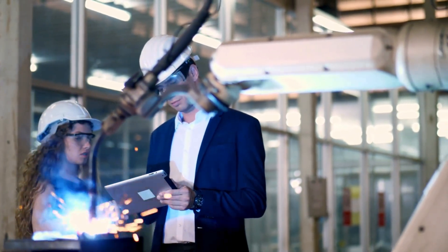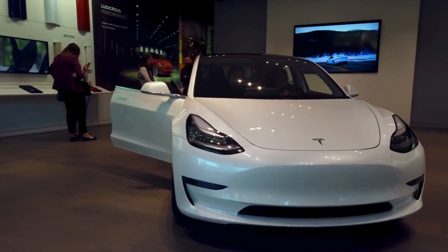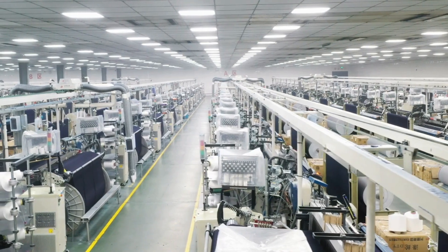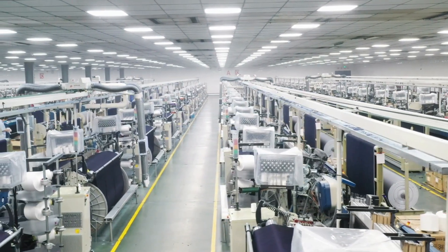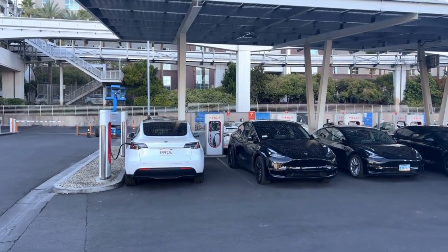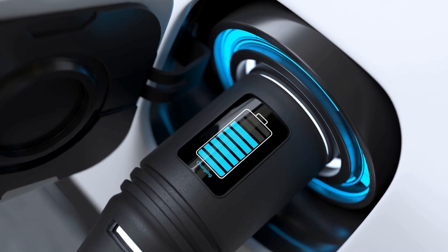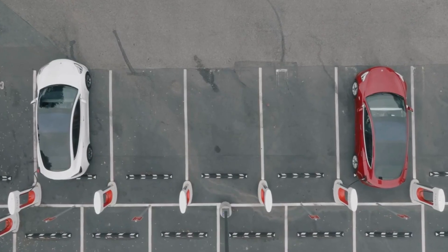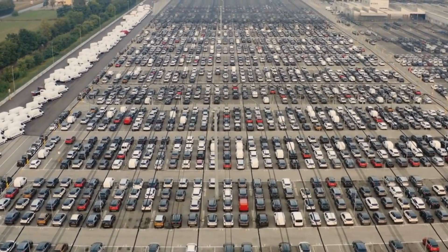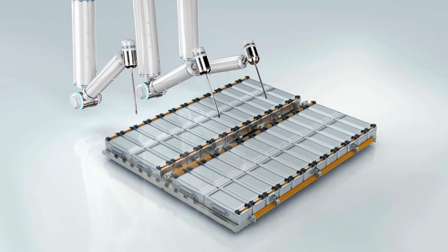Why is everyone obsessed with LFP batteries? LFP batteries are everywhere, and for good reason. They're quickly becoming the preferred choice for electric cars, solar homes, and even heavy-duty equipment. Their superpower is longevity. Traditional lithium-ion batteries made with nickel-manganese-cobalt start to fade after a few thousand charging cycles. LFP batteries can handle 5,000 to 10,000 cycles with ease, and some of the newest designs claim over 20,000 cycles. To put that into perspective, an electric car running on LFP could rack up over a million miles before you'd even notice performance slipping. That's why the industry is buzzing — longer life, lower cost, safer chemistry. LFP isn't just another battery. It's a turning point.